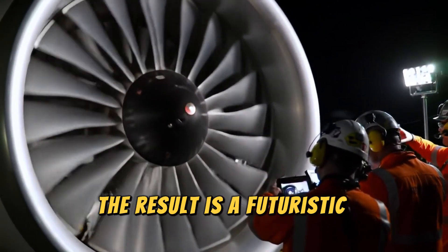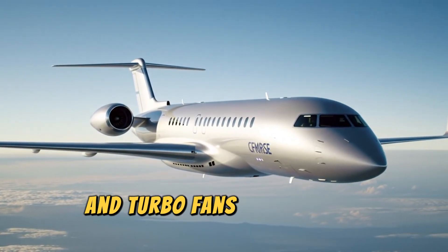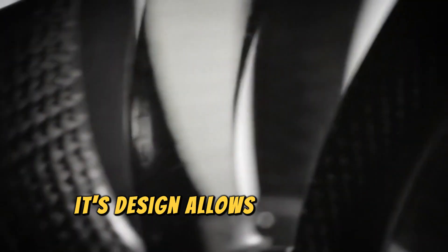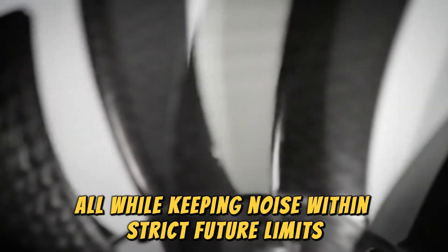The result is a futuristic architecture that combines the best of turboprops and turbofans without the downsides. The RISE engine's design allows it to fly at speeds up to Mach 0.8, matching today's single-aisle jets, all while keeping noise within strict future limits.